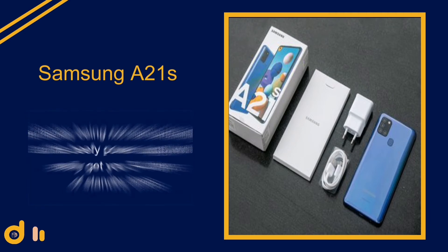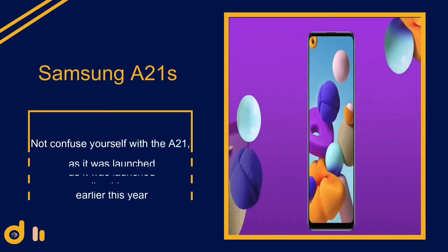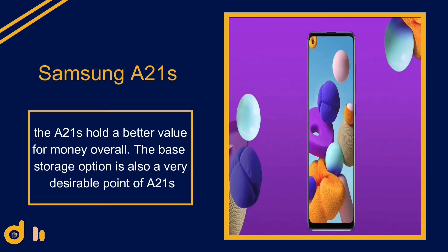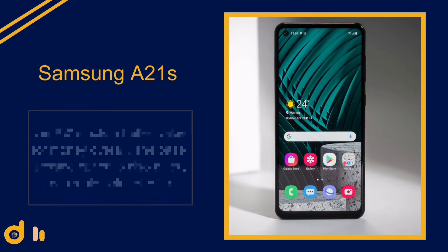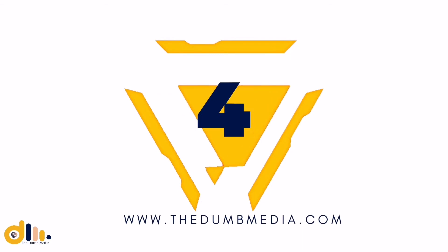With that huge battery pack and a non-demanding display, this phone can easily get you three to four days of standby time. Don't confuse it with the A21, which launched earlier — the A21s holds better overall value for money. The base storage option is also a desirable point, with 64 gigabytes of internal storage to get you covered.